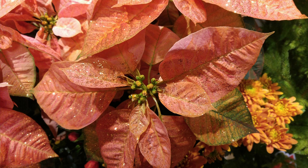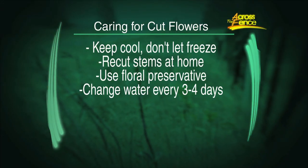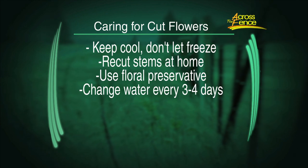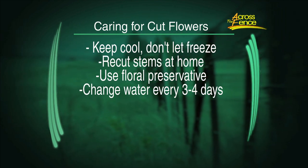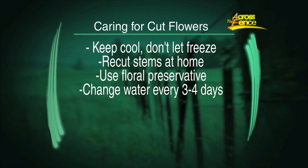There are also all the cut flowers you can find — a lot of fall colors and other colors. Like a lot of cut flowers, you want to obviously protect them on the way home. You don't want them to freeze — they like cool, but not freezing. Re-cut the stems when you get them home before you put them in the vase. Use floral preservatives — a lot of these come with a little pack, or you can buy it at a florist. Every three or four days, the water can get mucky, so change it, take it out, re-cut the stems, put fresh water in. Hopefully you'll get one to two weeks out of those — get them when they're just starting to open for a good stage.